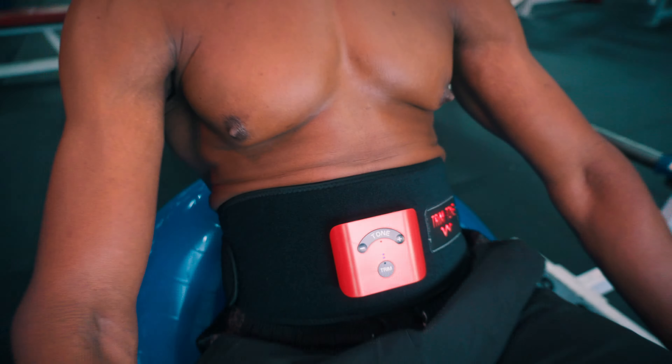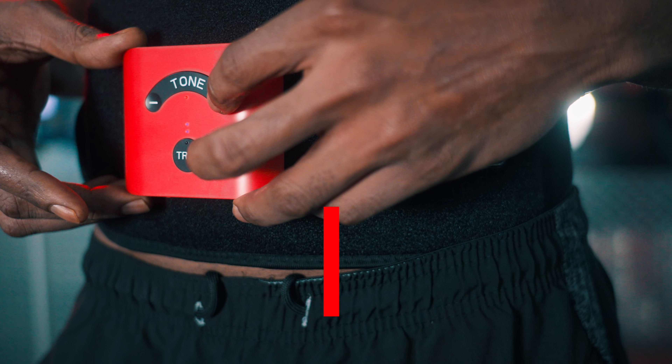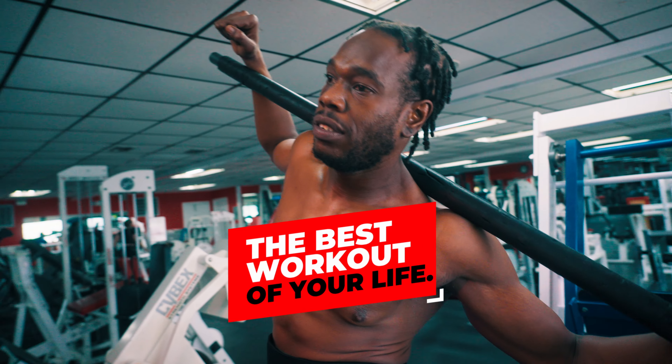What is EMS? EMS is electronic muscle stimulation. It makes your muscles pulse at different frequencies, both the slow twitch and the fast twitch muscles. With 20 different settings, you can get each and every one of those muscle groups for the best workout of your life.